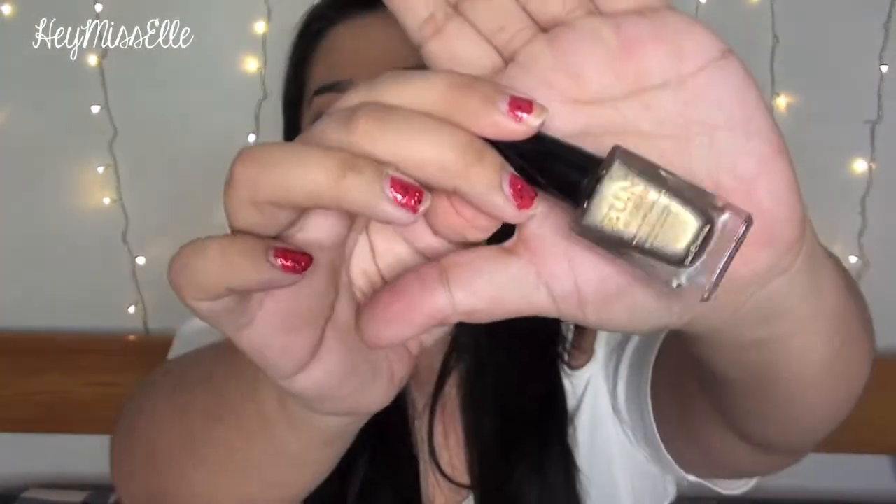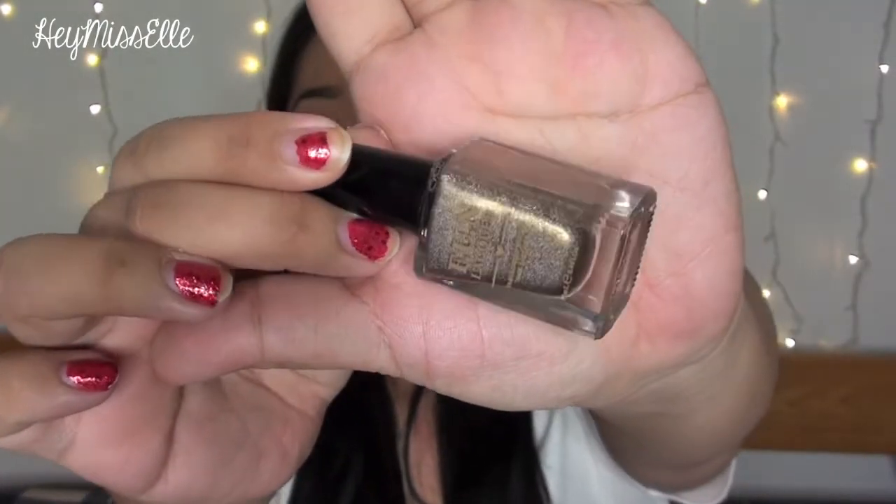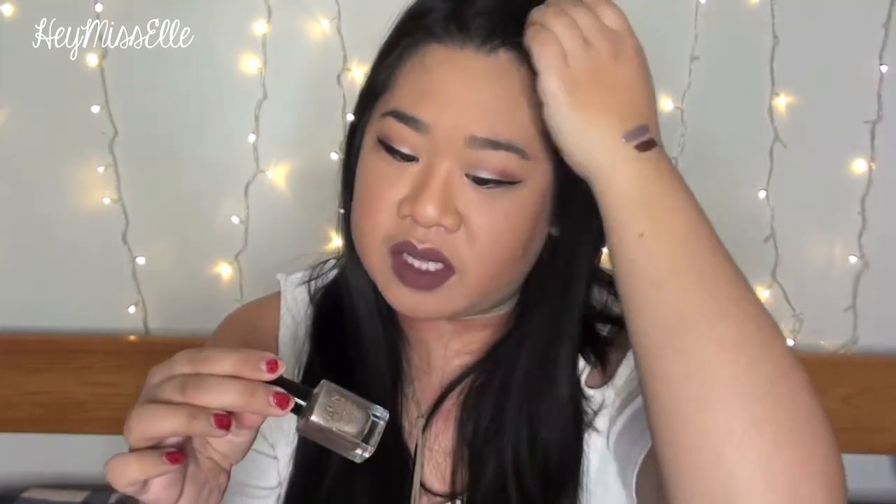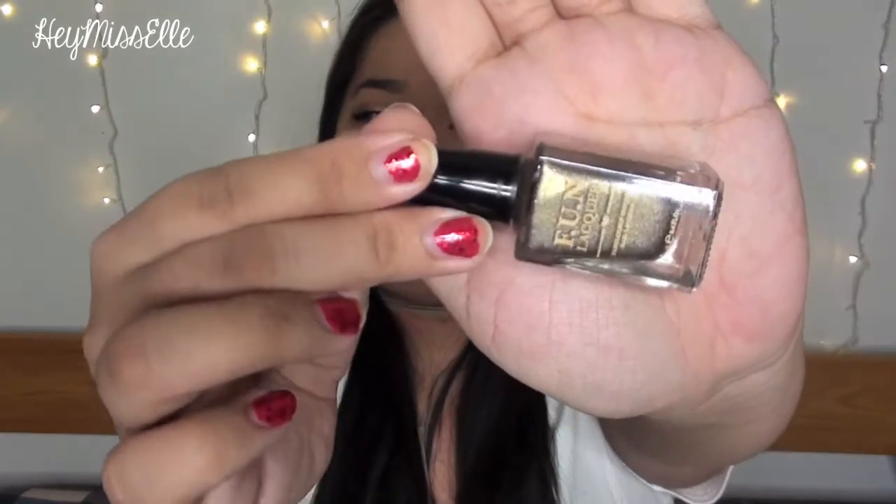Getting into the bag, I have four more items. The second item is a FUN nail lacquer — a nail polish by the company called FUN. This is a really pretty, shimmery gold color. It looks like it might be pretty sheer, so I might need a base coat before applying it, but it looks really pretty and I think it will look really nice on my nails.